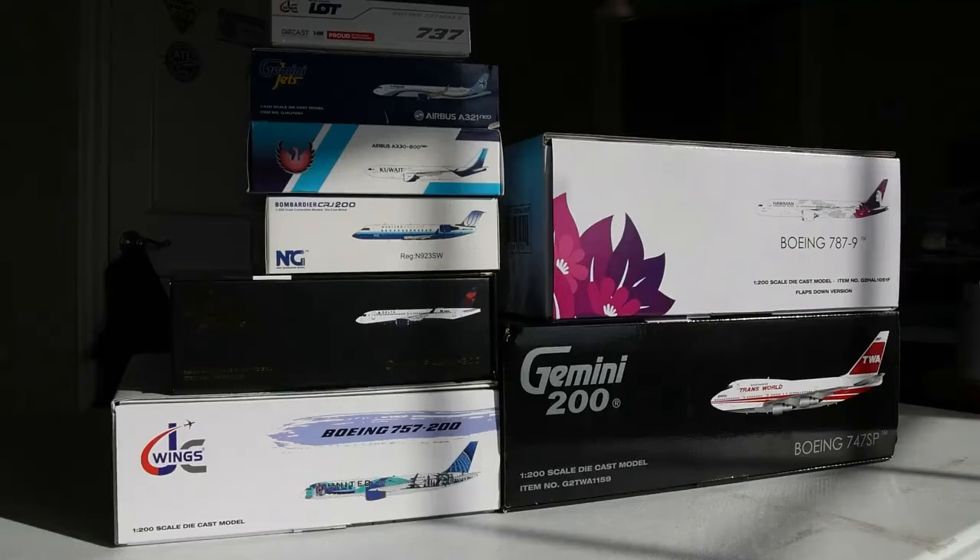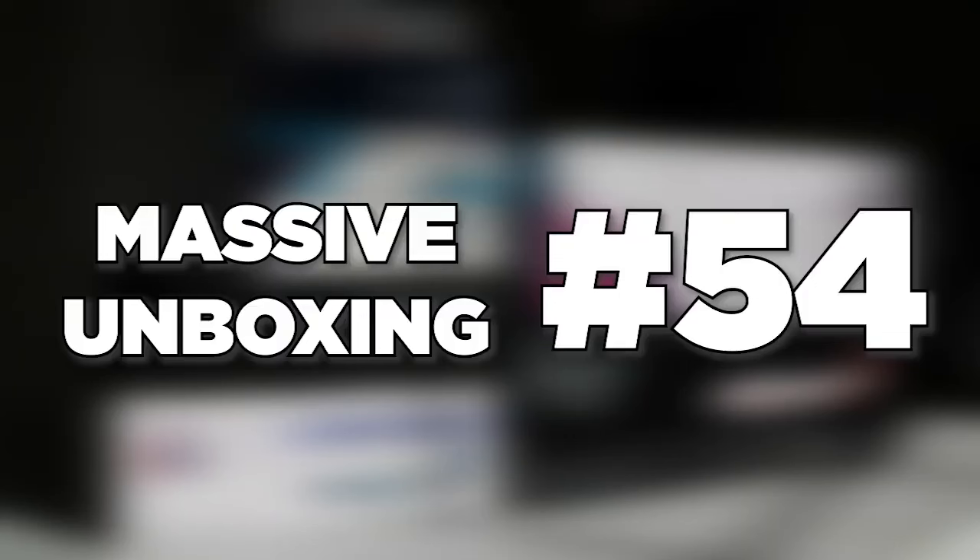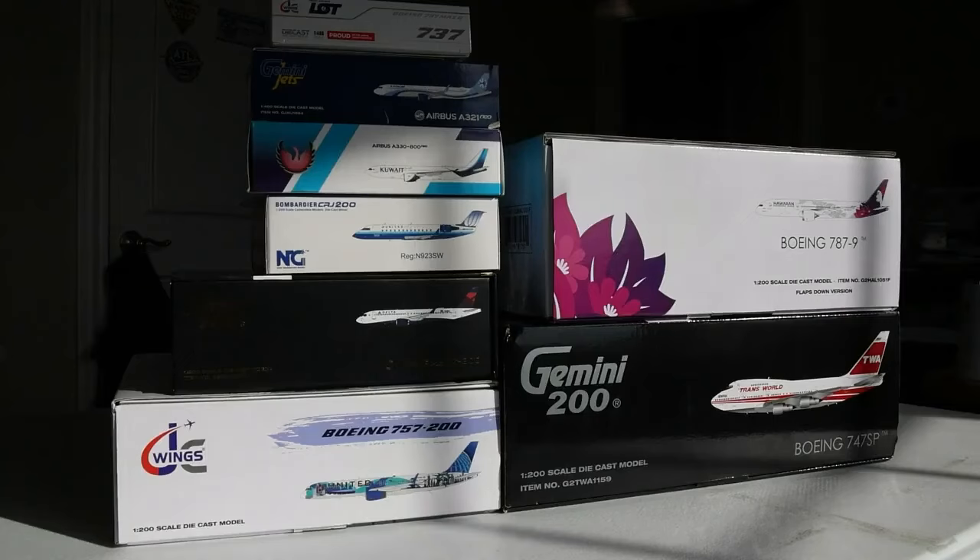What's going on everybody? Welcome back to Ritter of Aviation. Hope you all had a fantastic day — today we have massive unboxing number 54. Today it's going to be a little bit different than usual with all these 1:200s, but I'll explain that throughout the video as they have some really awesome meaning. With that said, let's just go ahead and get started and dive into today's unboxing.